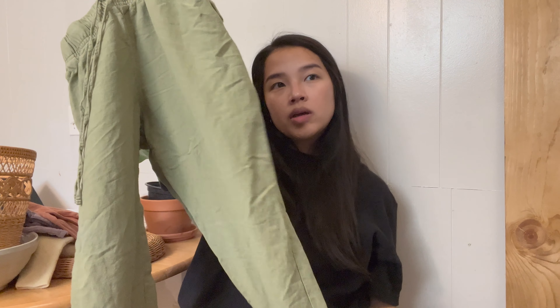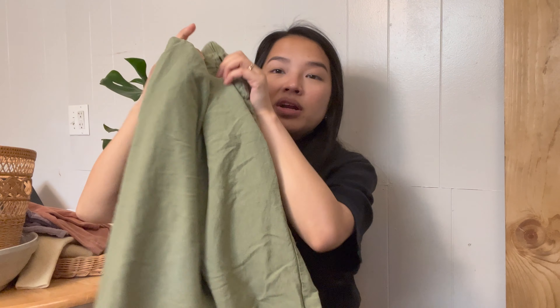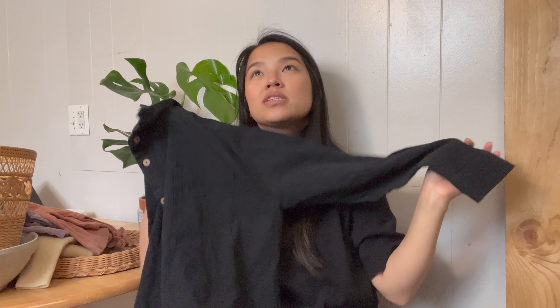I found these green pants — they're from It's a New Day from Target. They're not linen but they definitely have that linen material feel. These are pants that I love wearing this summer because they're lightweight, and this green color was just really fun. They hit me at about the ankle or just a little bit below, so perfect for pairing with sandals or tennis shoes.